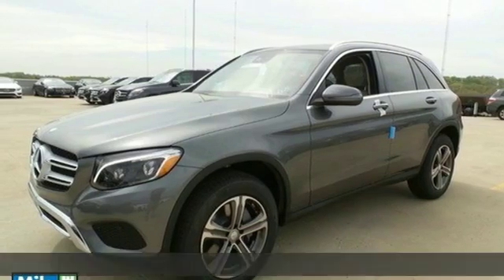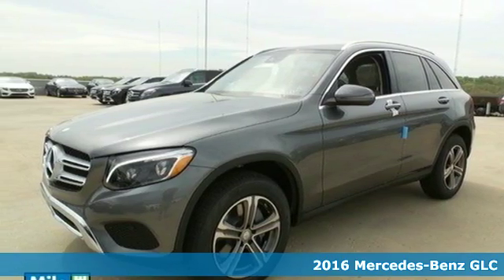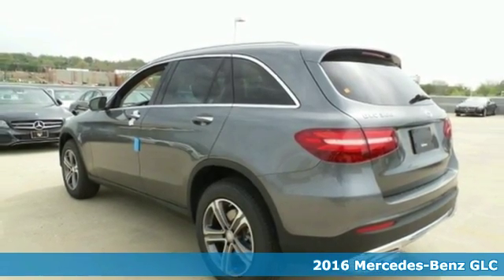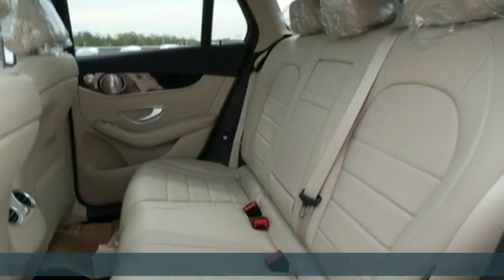Here's a 2016 Mercedes-Benz GLC. Corners are traded in for curves. The GLC has emerged with a C-Class-inspired cabin and sophistication.